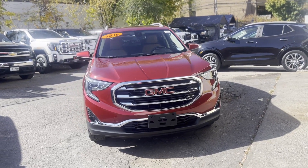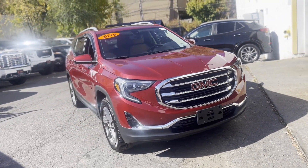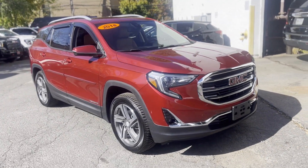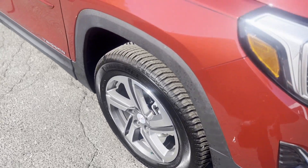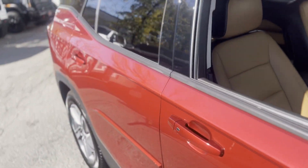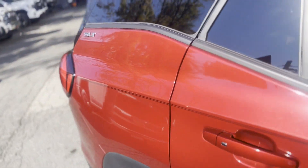2018 GMC Terrain with less than 13,000 miles on the odometer. This SUV offers space as well as power and performance. You'll love this long list of impressive amenities, which include the following.